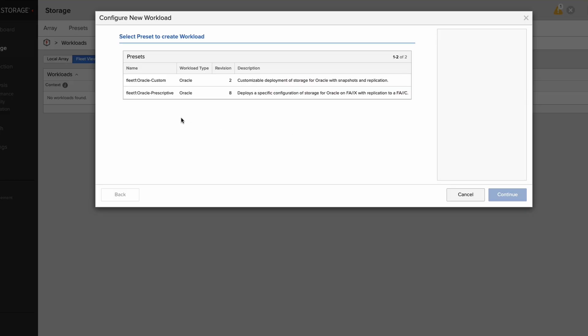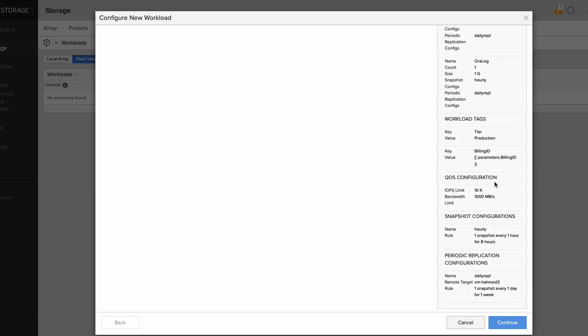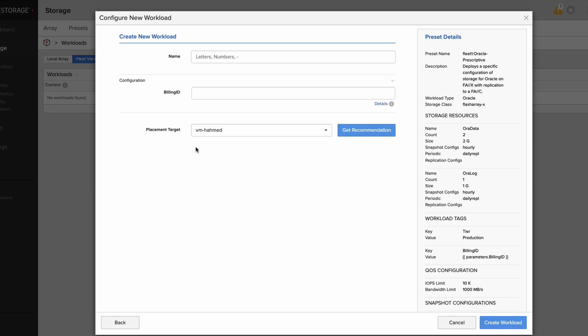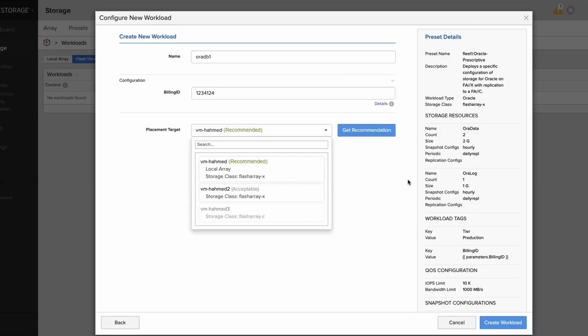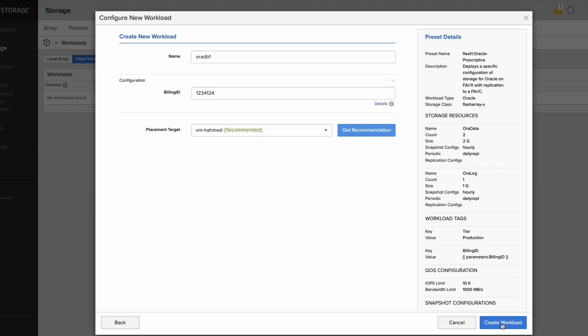This update introduces storage presets, letting you define simplified storage policies — effectively a bundle of settings that automate key tasks like configuring volumes, managing snapshots, enforcing quality of service, and meeting disaster recovery standards. Once you set them up, these policies are automatically applied across your entire environment, even as new arrays are added to the fleet.